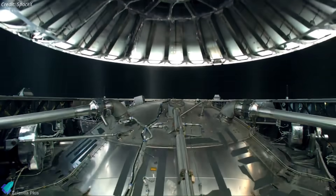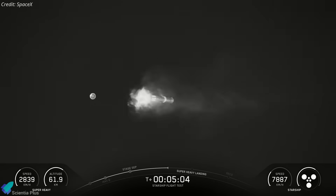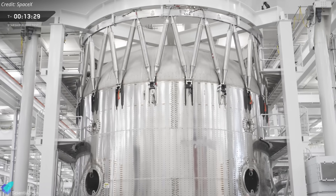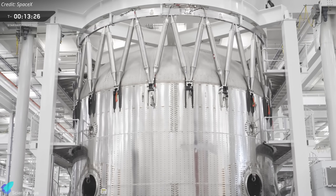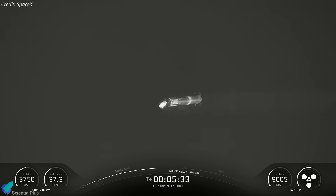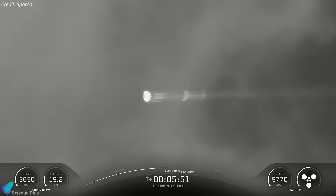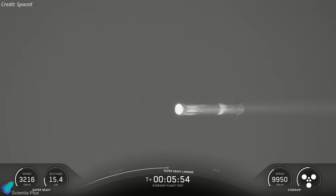The booster then jettisoned its hot stage ring to reduce mass for descent. This was the final mission to use a separable ring. Starting with Block 3, the structure will be fully integrated into the booster, reducing complexity and improving reusability. Instead of a tower catch attempt, SpaceX opted for a controlled splashdown in the Gulf of Mexico, a cautious decision allowing engineers to focus purely on engine dynamics and descent control without risking launch site infrastructure.